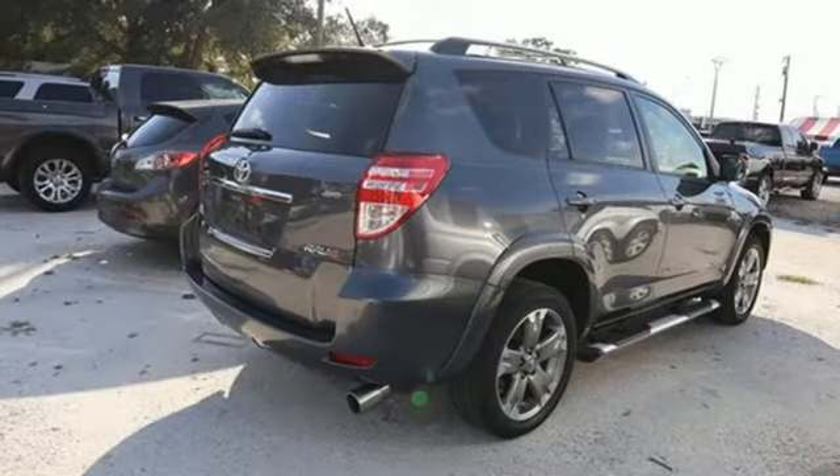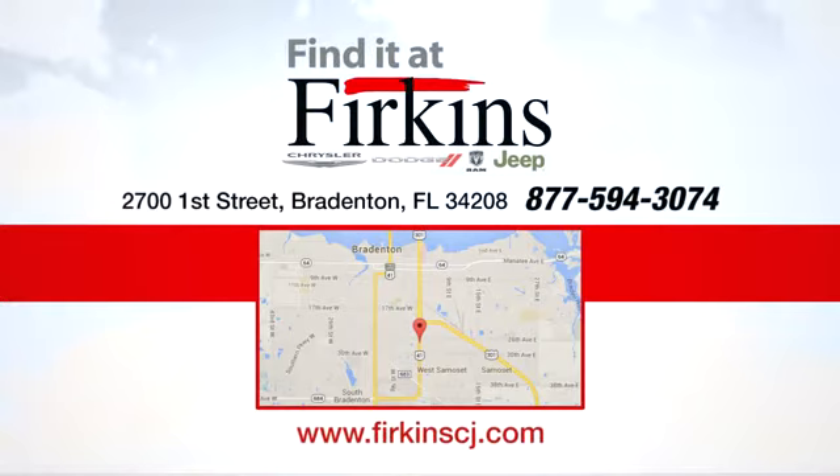Toyota — the time is now. See it for yourself today. Find it at Furkins. Come see us today. We're located between the Red Barn Flea Market and the DeSoto Mall on 1st Street.